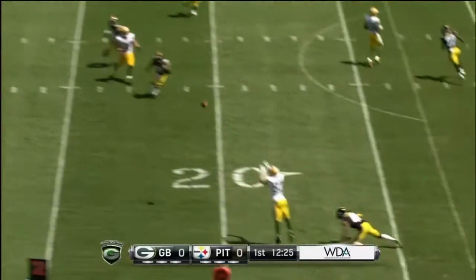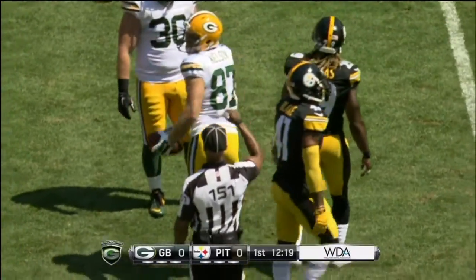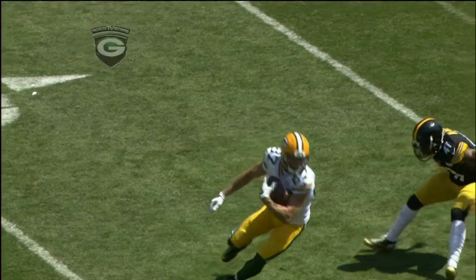The Green Bay Packers say that Jordy Nelson sustained a significant right knee injury in yesterday's game and will miss the remainder of the season. The Packers didn't say specifically what Jordy's injury is, but it is probably a torn ACL. This is a devastating injury for one of the team's most important players.